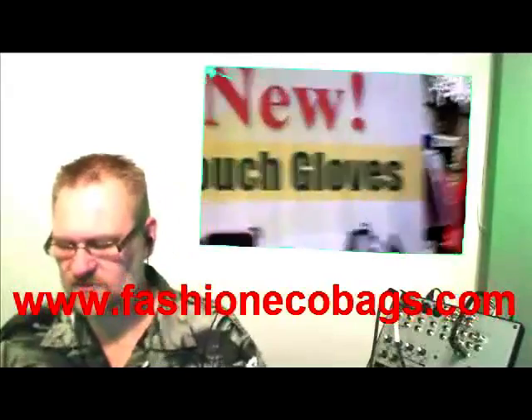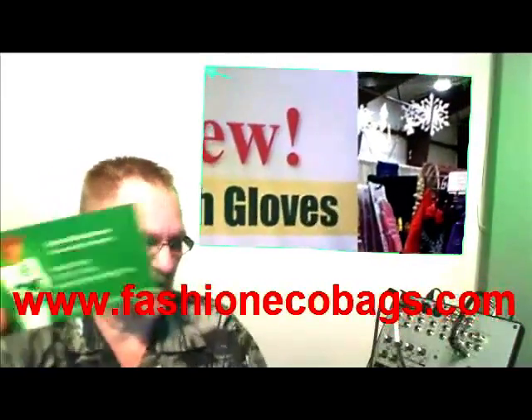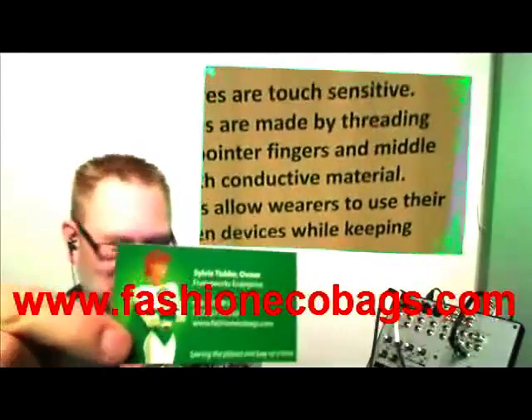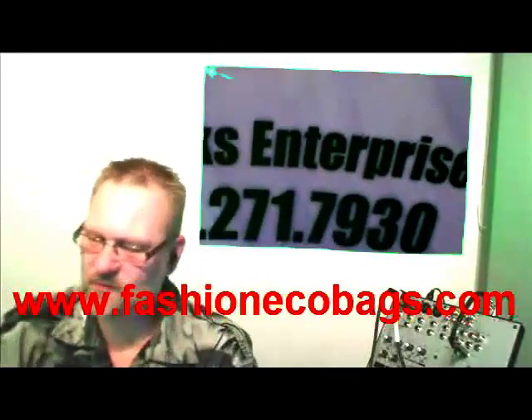Please check out Sylvia's site. I'll hold her business card up — you see that? Great design on a business card as well. Sylvia, two thumbs up.